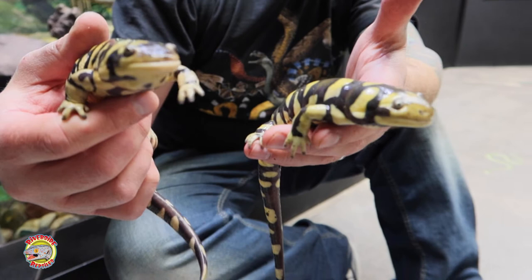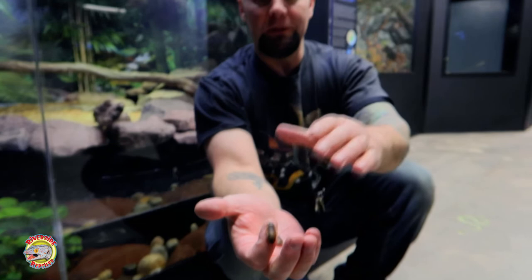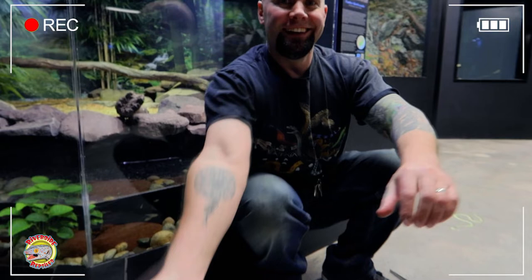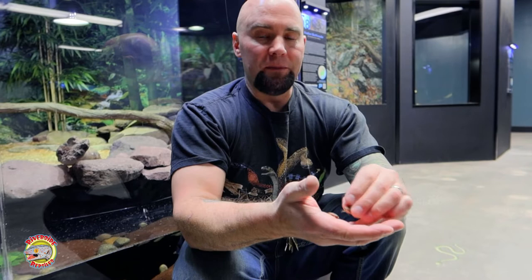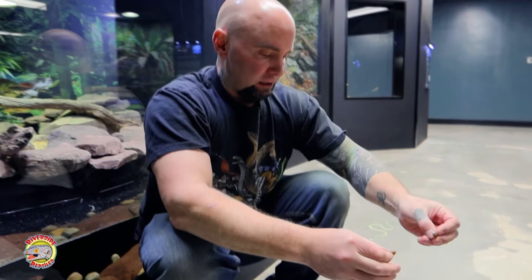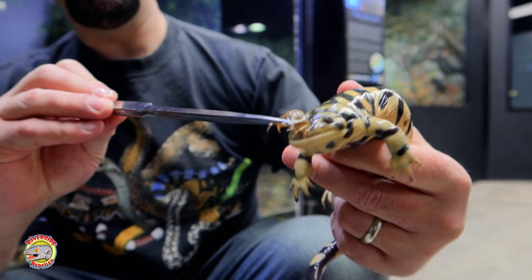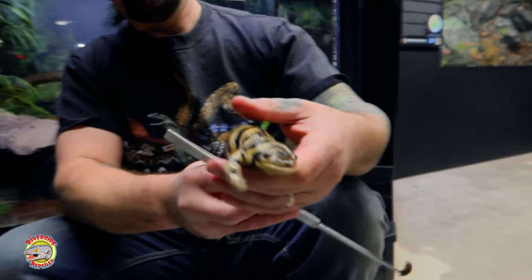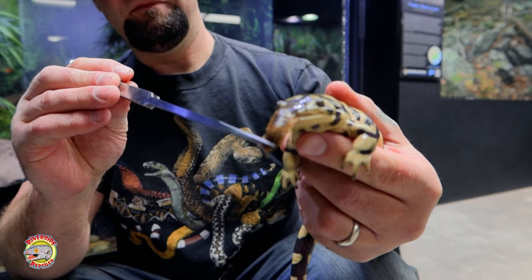I've got some of their absolute favorite food — little cockroaches. These are dubia roaches; many of you probably recognize these. It's a very common insect bred for reptiles and amphibians. We're going to see if we can get any of these guys to eat. As I said, they are voracious predators — she doesn't even care I'm holding her. Just wiggle that food right in front of her and goodbye, food!